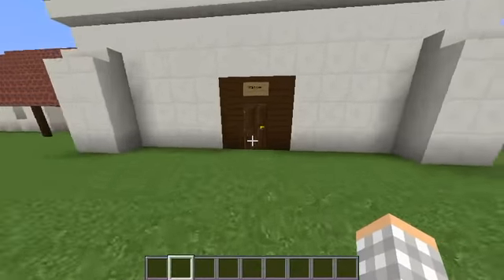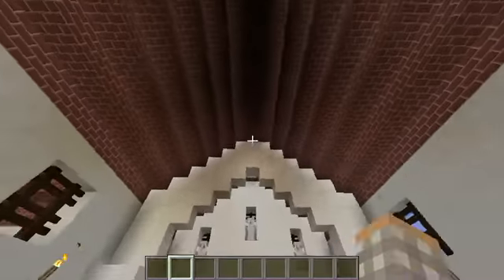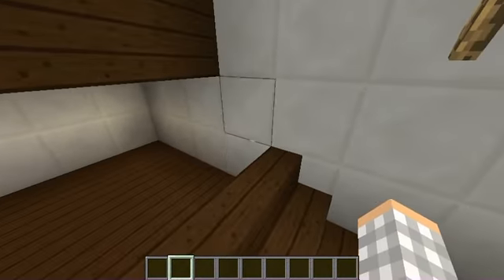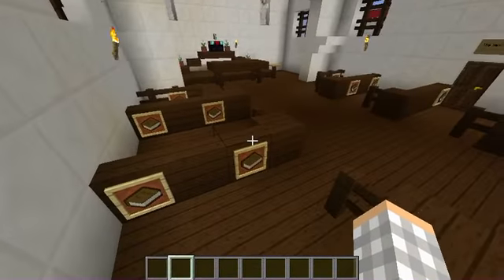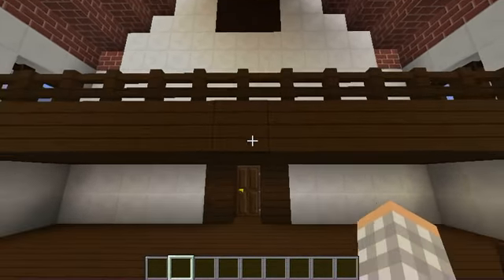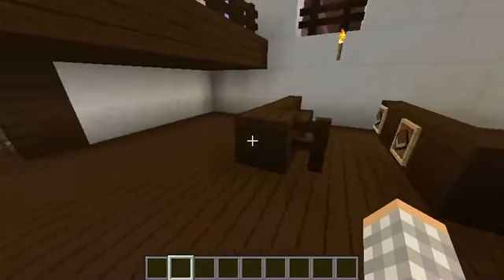Here is the chapel, or the church, and it is where they would go to pray. These are the benches or pews that the Native Americans would sit in, and they would read from this Bible. Up here is the balcony where the Native Americans would sit if there was no room below — and there probably wouldn't be enough room because there are not a lot of benches.